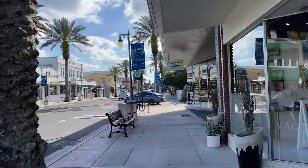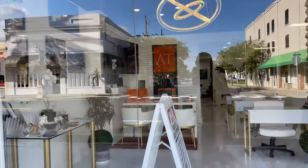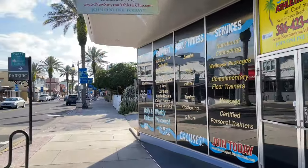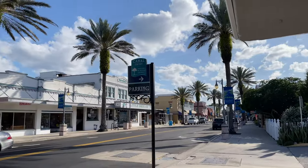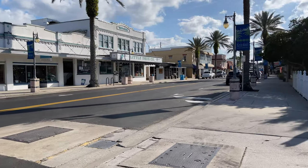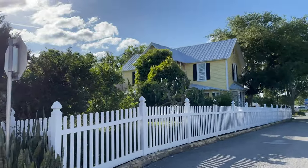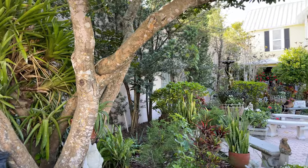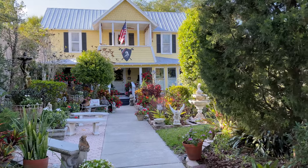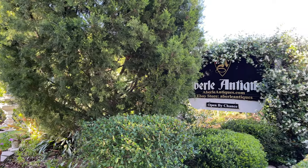To be totally honest, there really wasn't that much here worth sticking around for. This is the town center of New Smyrna. We were here around five o'clock in the afternoon and walking down the street, half of the stores were already closed for the day. That's kind of a pet peeve I have about a lot of these smaller towns in Florida. Even this little place on the right — some type of antique shop — beautiful place, beautiful yard, but it was already closed. The sign even says 'open by chance.'